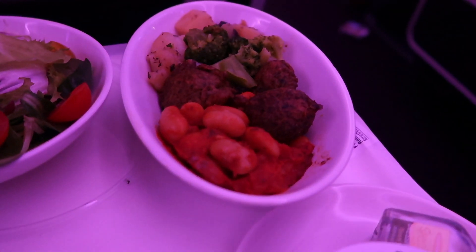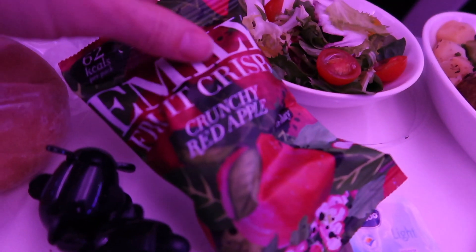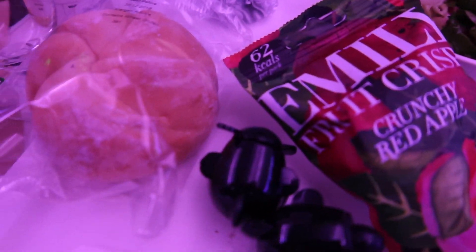So we have some kind of falafel veggie dish — it looks like soy meatballs maybe — salad, crunchy red apples, a bread roll, and a raspberry pot.